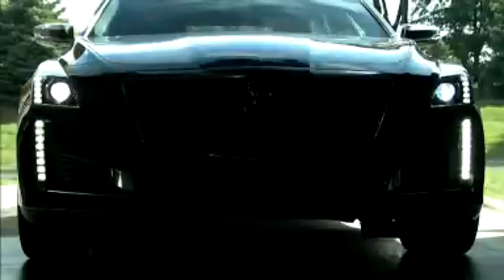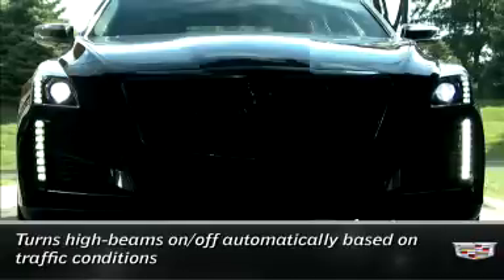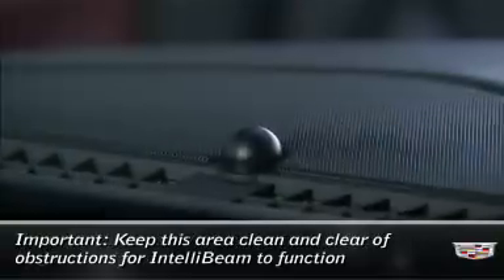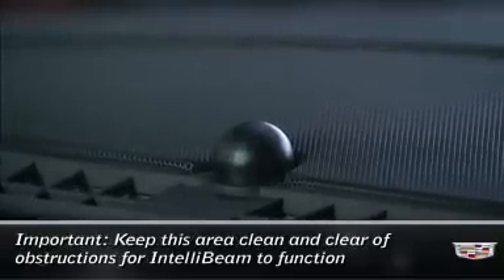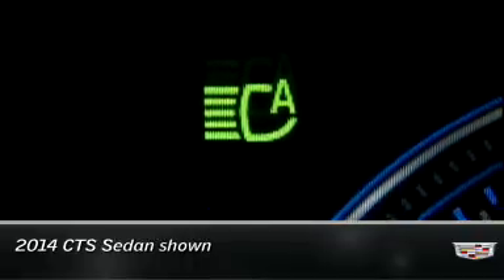The available IntelliBeam system turns your high beam headlamps on and off automatically based on surrounding traffic conditions. It's controlled by a sensor near the top center of the windshield and operates when the exterior lamp control is turned to auto and your vehicle is moving at more than 25 miles an hour. You'll see this illuminated symbol in the instrument cluster when IntelliBeam is enabled.